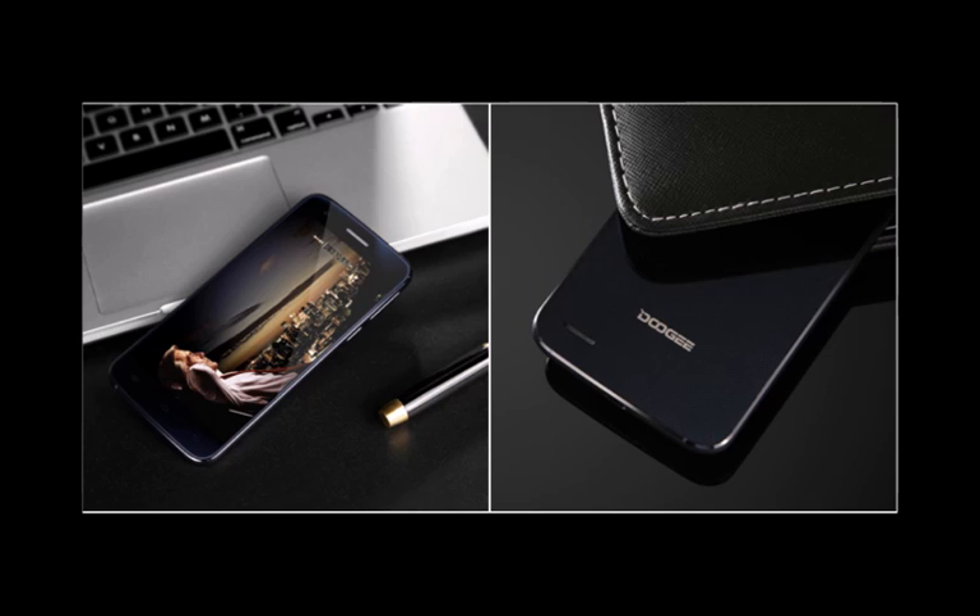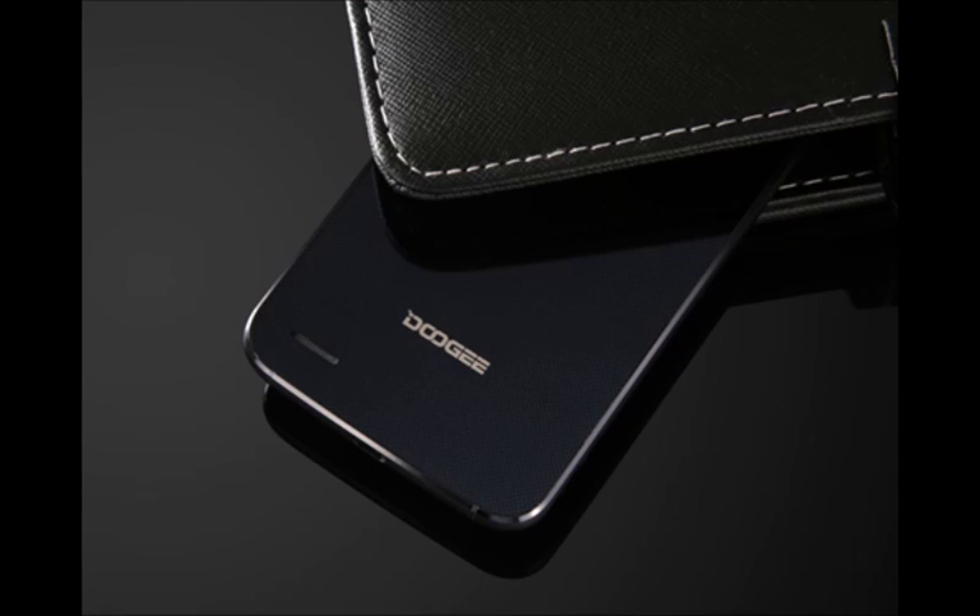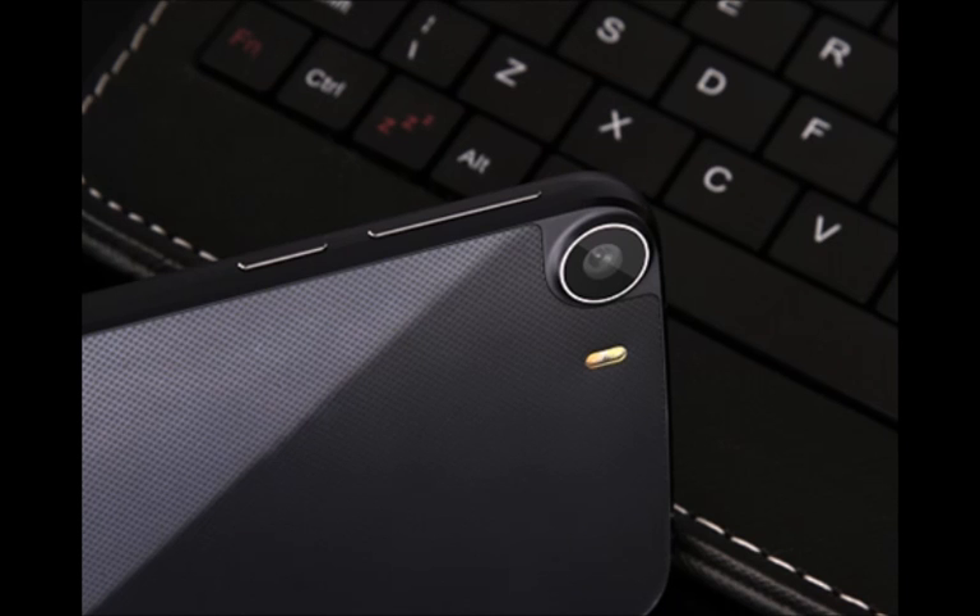Given that sourcing these high-end components in volume can be quite hard for smaller manufacturers, we expect the Duji F3's limited edition to be quite, well, limited in availability. And priced at the equivalent of $350 in China, we can see this one being a real flash sale hit that's sold out in seconds.